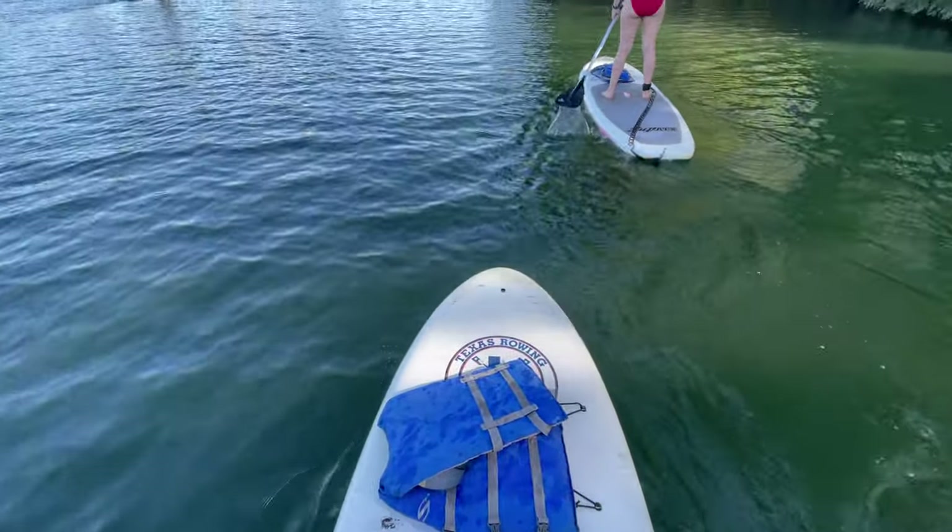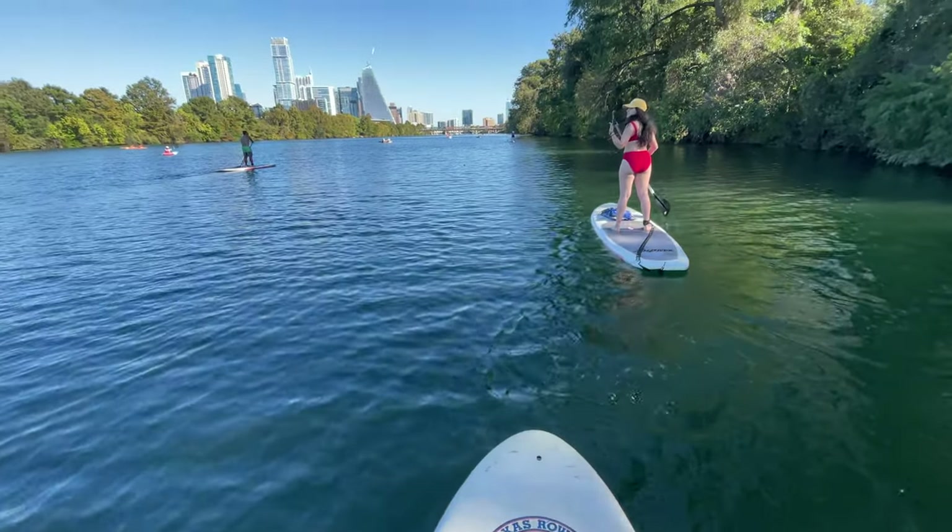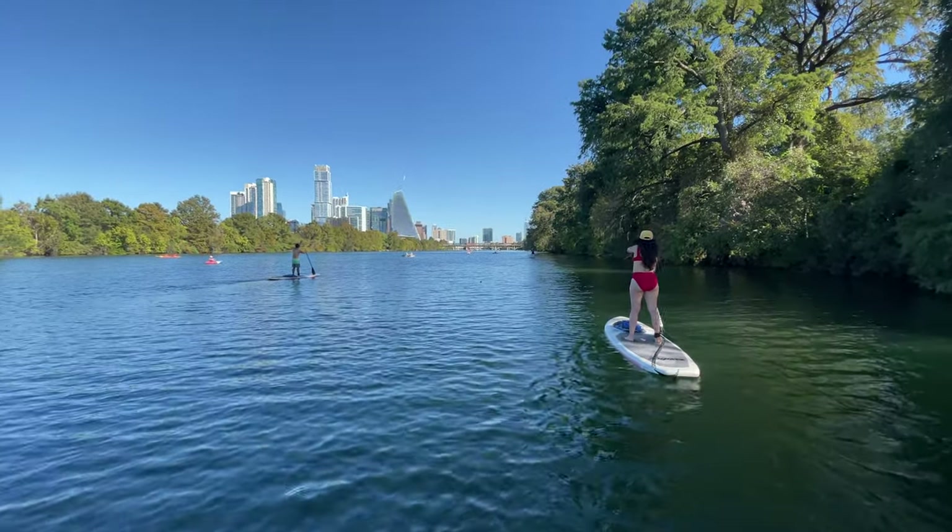Paddling east, the Austin downtown skyline was our backdrop, and it was a beautiful sight to see while gently floating down the river.